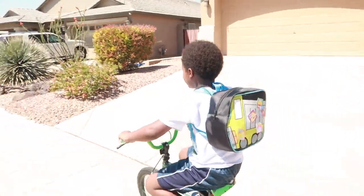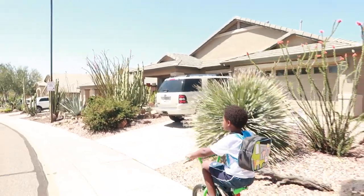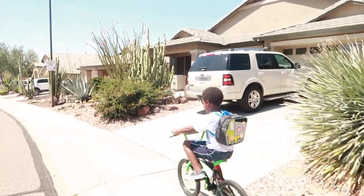Y'all, it is so pretty out here — it's a beautiful day in the neighborhood. We're at the park but we're avoiding people, so we're going down to the big open area.